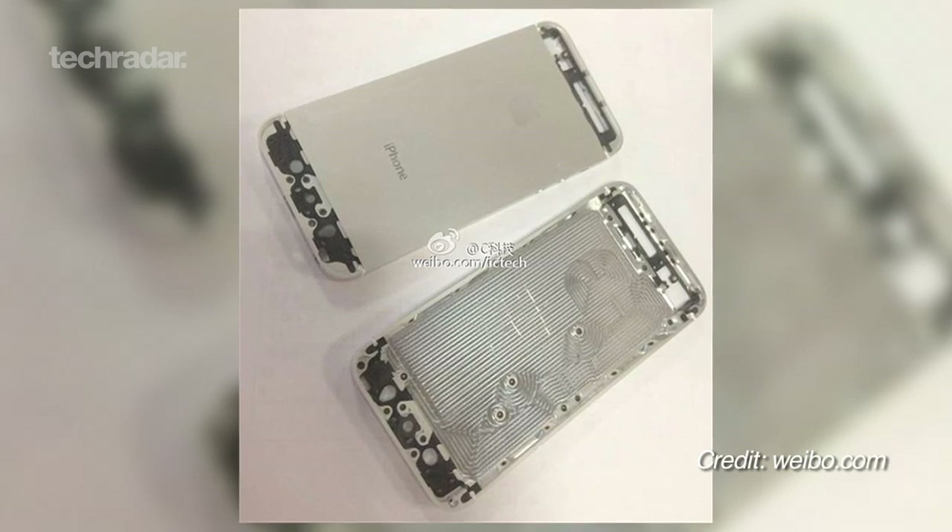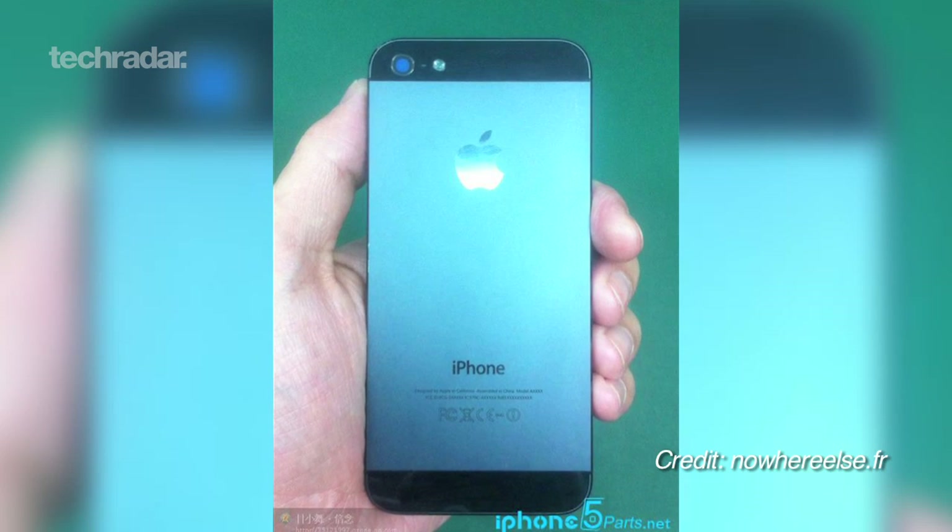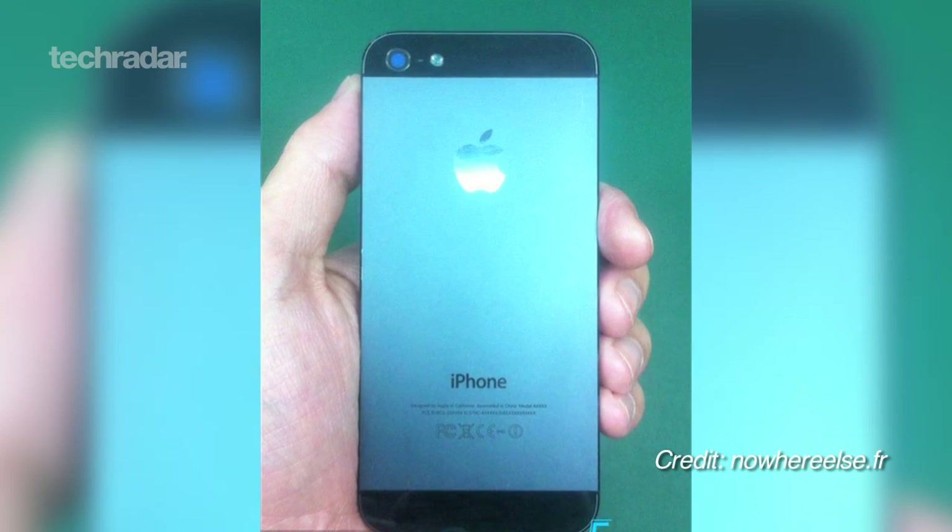Stay tuned to TechRadar.com for more updates on the iPhone 5s and iPhone 6, and as always, don't forget to subscribe for all our latest and greatest tech news.